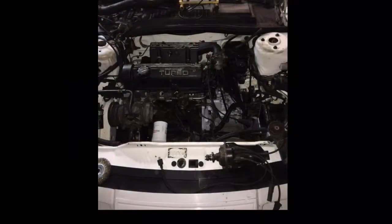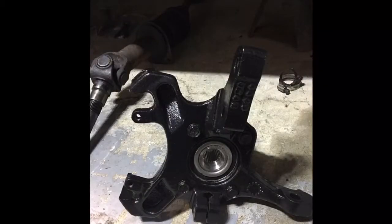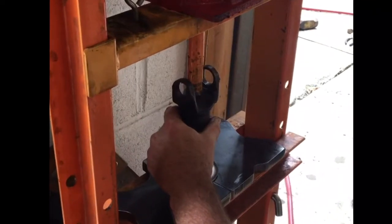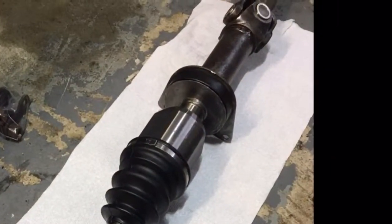I was able to evaluate the majority of the parts on the LeBaron pretty quickly. It was obvious that numerous parts needed to be fully disassembled, cleaned, and reassembled with new pieces and new bearings, and in several cases painted, polished, and cleaned for use in the new car.